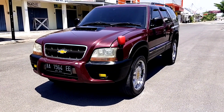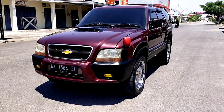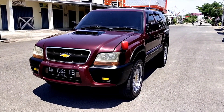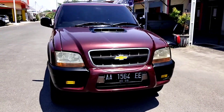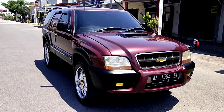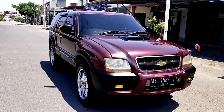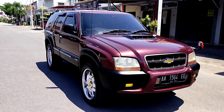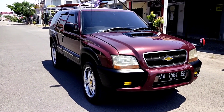Assalamualaikum warahmatullahi wabarakatuh. Berjumpa kembali dengan channel Rumah Blazer Sido Warjo. Alhamdulillah di kesempatan kali ini kita kembali akan memberikan review untuk mobil dagangan terbaru dari Rumah Blazer Sido Warjo. Untuk kali ini mobil Opel Blazer dengan tipe SOHC SR tahun 2005 yang kondisinya istimewa.